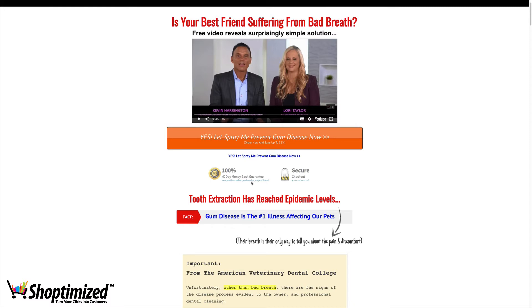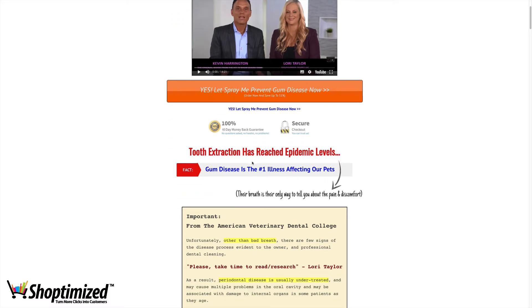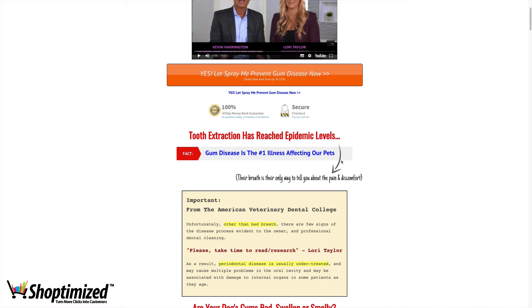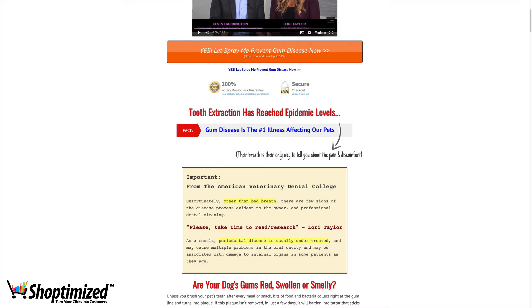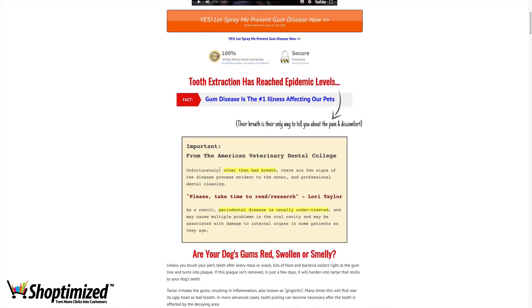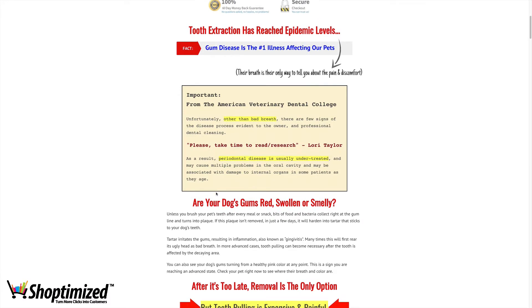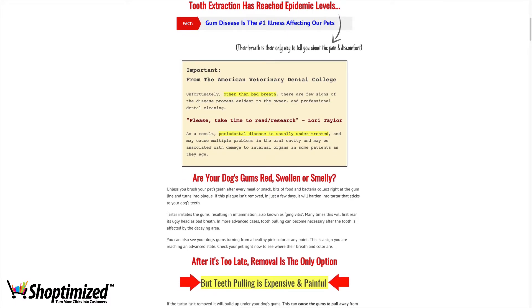Underneath that you've got the 60-day money-back guarantee — no questions asked, no hassles, no problems — which gives people that sense of security and peace of mind. Then you've got a nice subhead that really calls out the problem, identifying tooth extraction as the consequence of the underlying problem of bad breath. Gum disease is the number one illness affecting pets. They've got good visual cues leading you down the page, a handwritten font that tugs at the heartstrings, and these Johnson boxes — different colored containers that draw your eye to particular parts of the content. Nice clear font, good spacing, and you can also skim-read very easily by just reading the subheads.